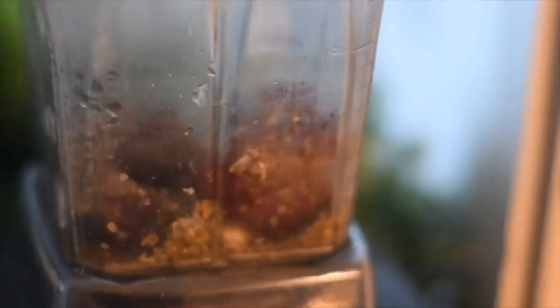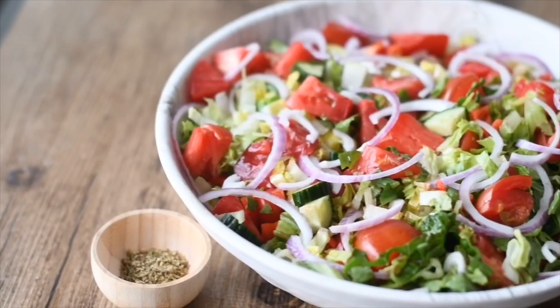A little apple cider vinegar — pour a little water in there and blend. If you find the dressing a little thick, you're always welcome to add more water to get it to the desired consistency.